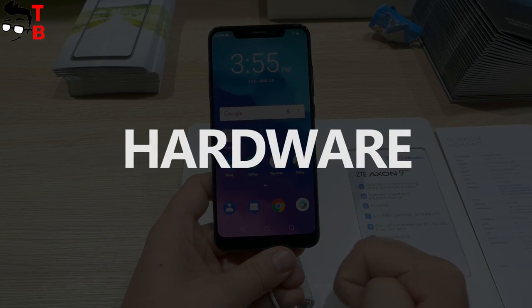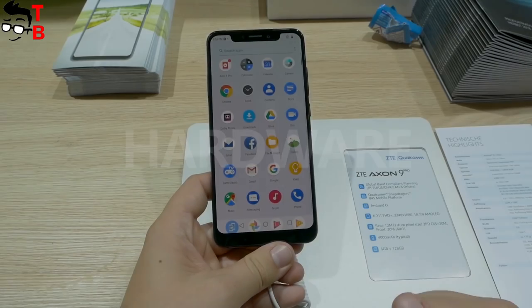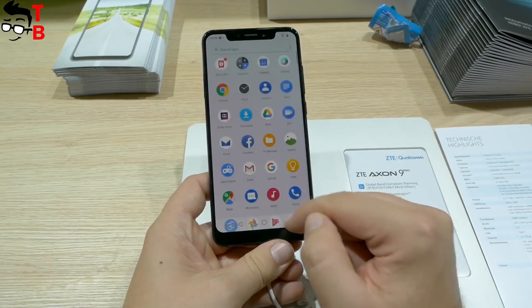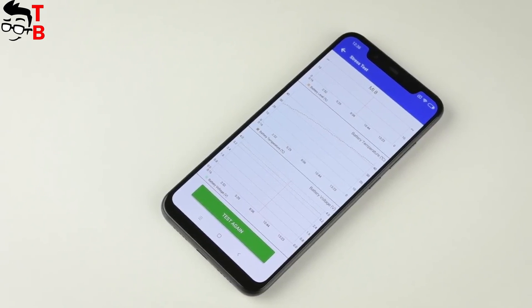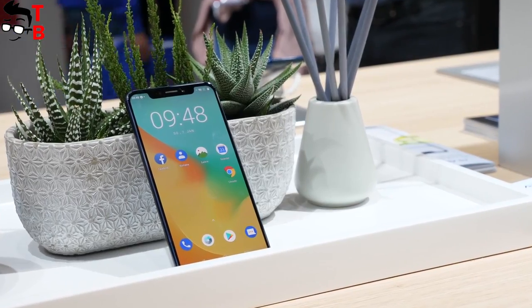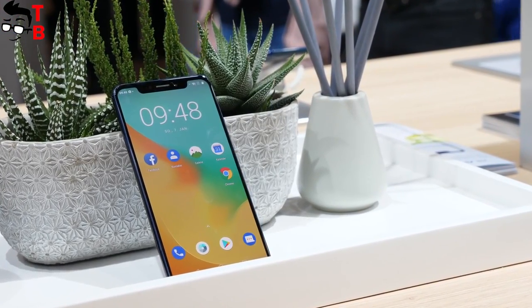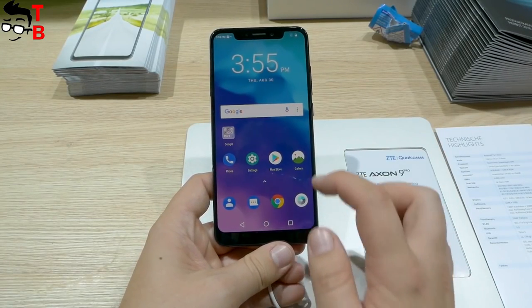ZTE Axon 9 Pro and Xiaomi Mi 8 are powered by the same Snapdragon 845 chipset. However, Xiaomi offers 4, 6, or 8GB of RAM with 64, 128, or 256GB of storage. ZTE Axon 9 Pro comes with only one configuration — 6GB of RAM and 128GB of internal memory.